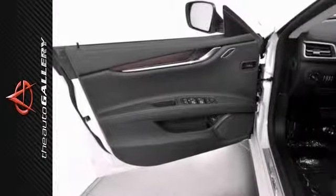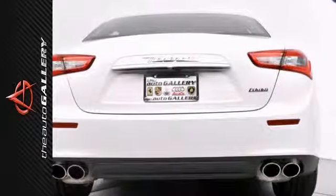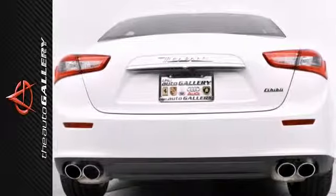Take advantage of this opportunity as this beautiful 2014 Maserati Ghibli is being offered at an incredible price and will be sold soon.